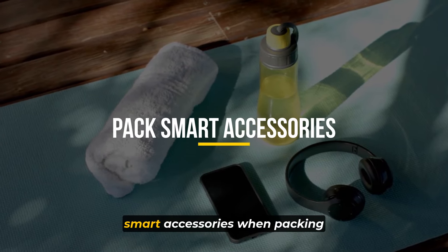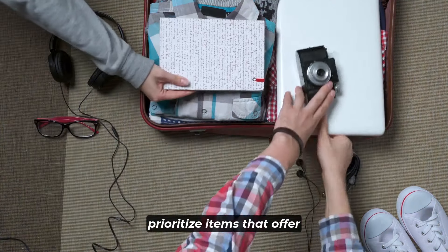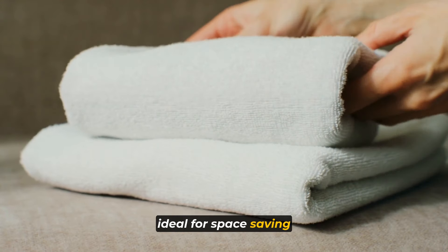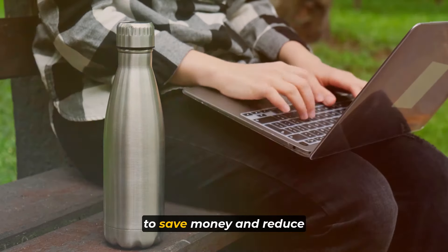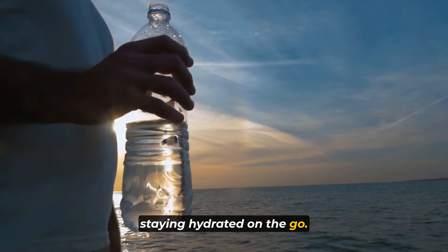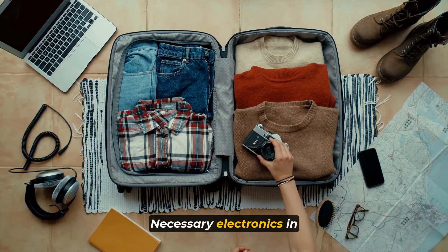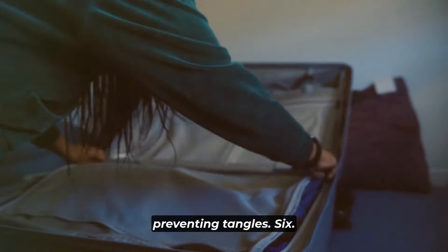Number 7: pack smart accessories. When packing accessories for your trip, prioritize items that offer convenience and functionality. Opt for a compact and quick-drying travel towel, ideal for space-saving and practicality. Carry a reusable water bottle to save money and reduce environmental impact while staying hydrated on the go. Organize your tech essentials efficiently by packing chargers, adapters, and any necessary electronics in a compact organizer, ensuring easy access and preventing tangles.